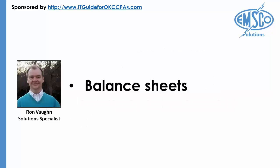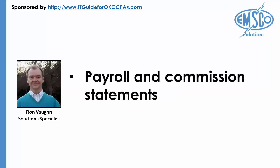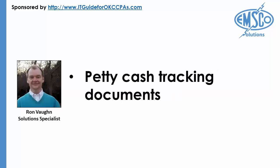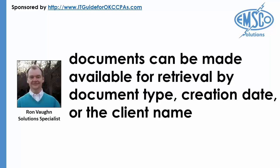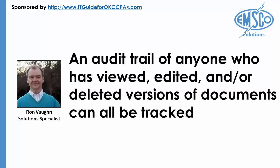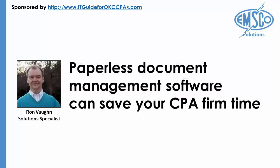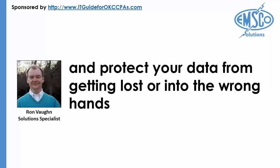These may include balance sheets, depreciation schedules for equipment, payroll and commission statements, petty cash tracking documents, and pro forma income statements. With electronic indexing and search, documents can be made available for retrieval by document type, creation date, or client name. An audit trail of anyone who has viewed, edited, and or deleted versions of the documents can all be tracked. Paperless document management software can save your CPA firm time and protect your data from getting lost or into the wrong hands.